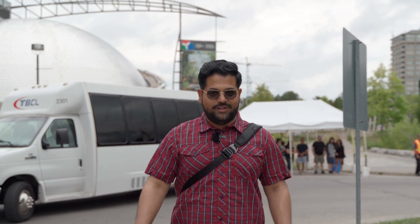So now we are at the Ontario Science Centre, which is one of the first interactive science museums in the world. Let's check it out.